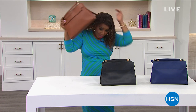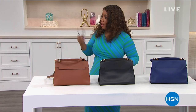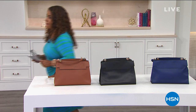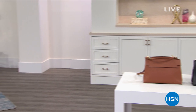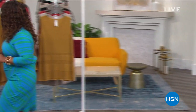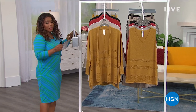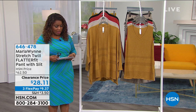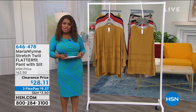We're at the top of the six o'clock hour, transitioning into Marla Wynn. If you're a big Marla Wynn fashion girl, this is the hour you don't want to miss. I'm going to remove the purse, grab my glasses, and mosey on over. We're going to show you some great things coming up. We're at the top of the hour — it's a little after six o'clock on the East Coast, you're watching HSN.